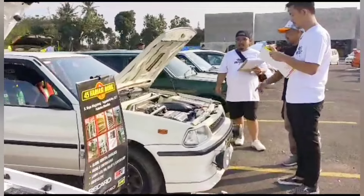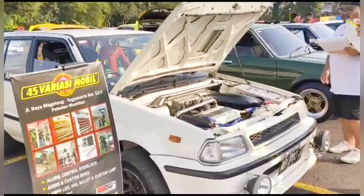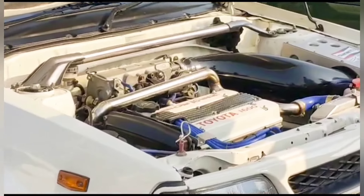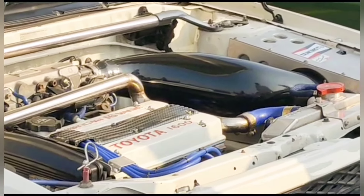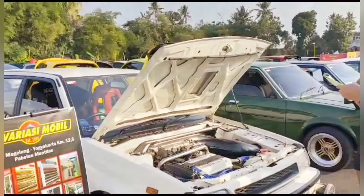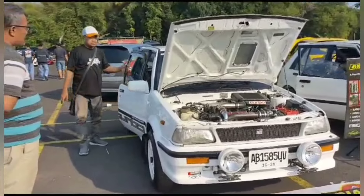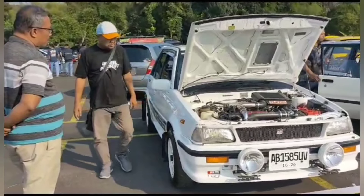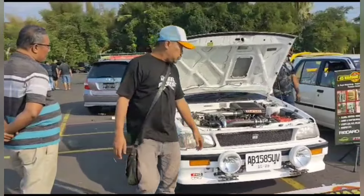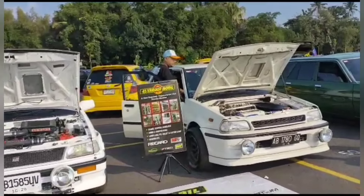Namun, perlu diperhatikan bahwa tidak semua mobil dengan sistem turbocharger akan menghasilkan bunyi stututu yang sama atau bahkan menghasilkan bunyi tersebut. Bunyi yang dihasilkan tergantung pada berbagai faktor seperti desain dan ukuran turbo, saluran udara, tekanan udara yang dilepaskan, dan lain sebagainya. Seiring dengan perkembangan teknologi otomotif, produsen mobil sekarang juga telah menghadirkan berbagai fitur dan sistem elektronik yang mengontrol dan mengatur bunyi turbo.